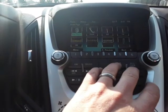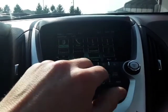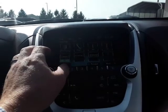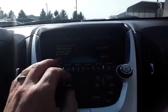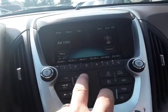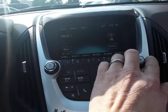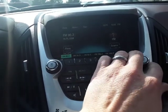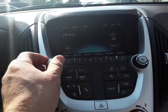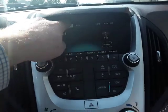It has the Chevy MyLink system, which basically has Bluetooth and an interface for Pandora and Stitcher. It does have XM radio. You can use the regular buttons or the touch screen. The sound system sounds really good.